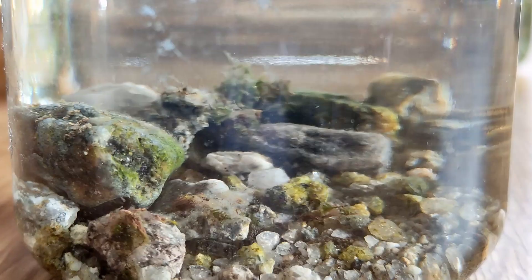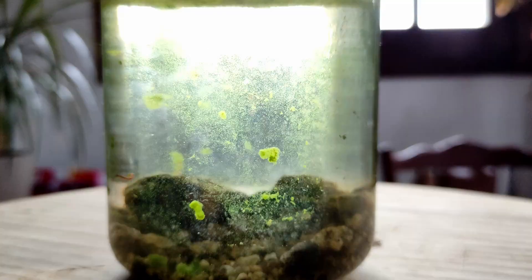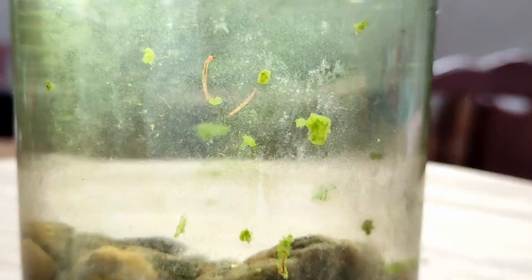I thought the hot spring was going to be very interesting but it's been really boring. Just compare it with this river jar after the same two weeks. This is the jar after 50 days. There's a few worms and a ton of algae. Algae really won here. They are growing everywhere.